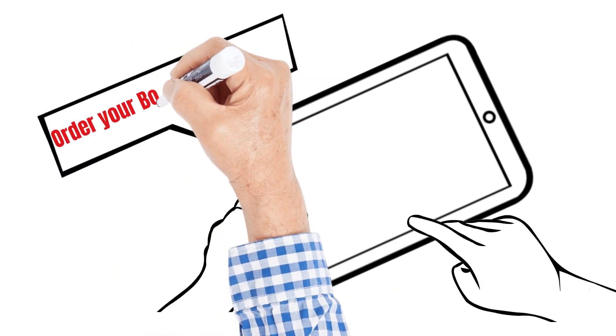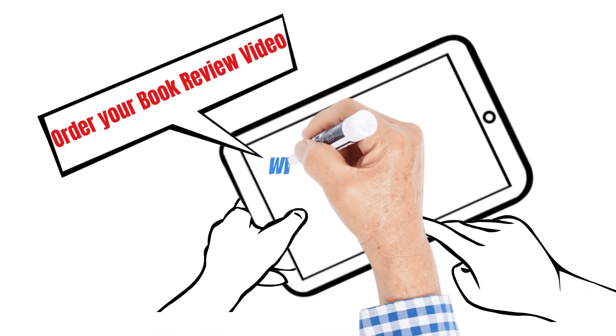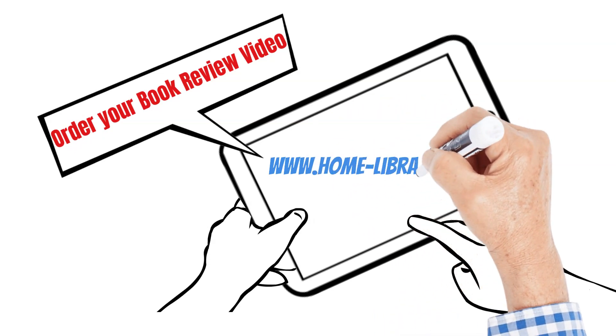You can now order your book review video at www.home-library.com.